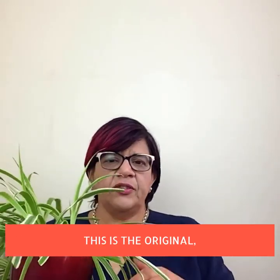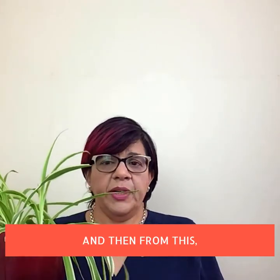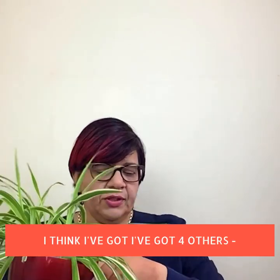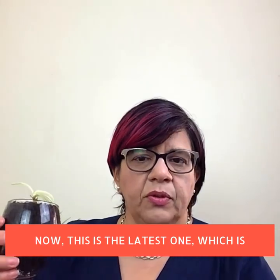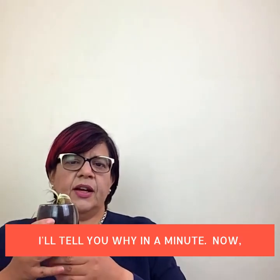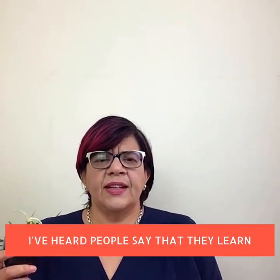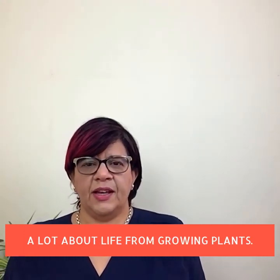Let me introduce you to my wicked spider plant. This is the original, which I had from a friend — it was much smaller — and from this I've got four others, and you can see a few behind me. This latest one is going to a friend. Yes, it's in a wine glass — I'll tell you why in a minute.